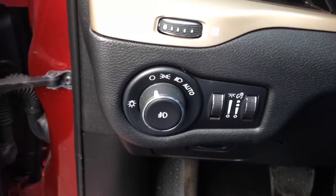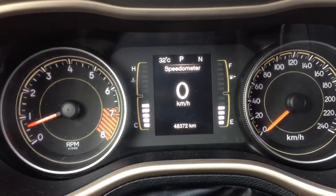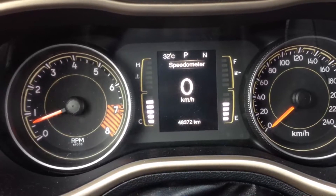It comes with auto lights, which I normally leave on, and fog lights as well. Looking at your main instrument cluster, it has 48,372 kilometers, so it's still within the balance of the full factory warranty.